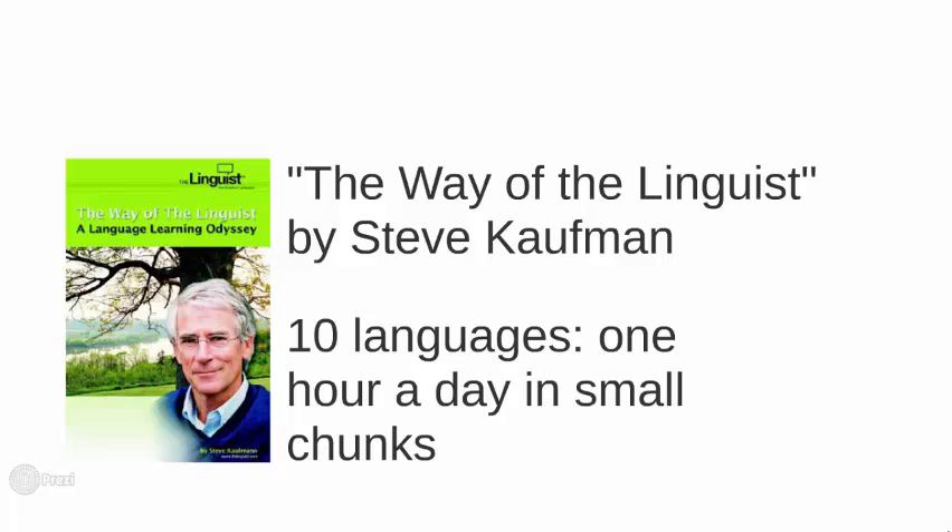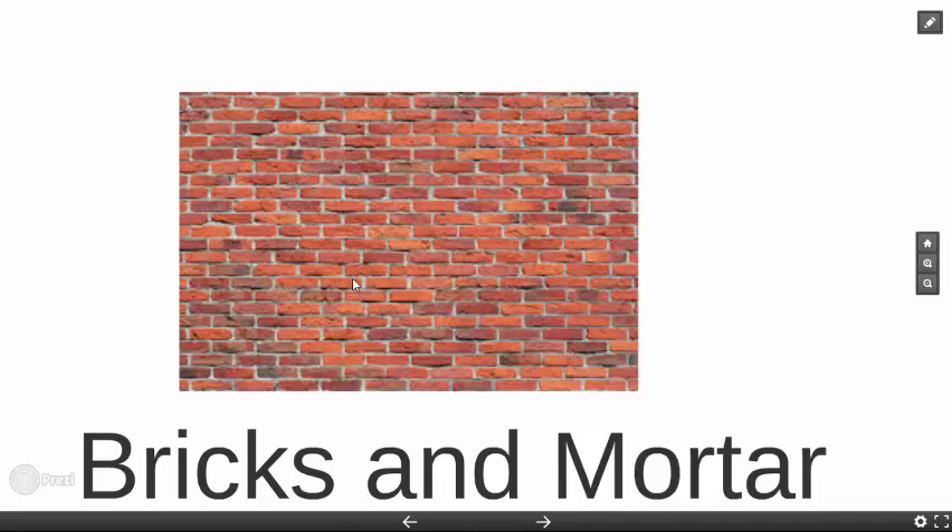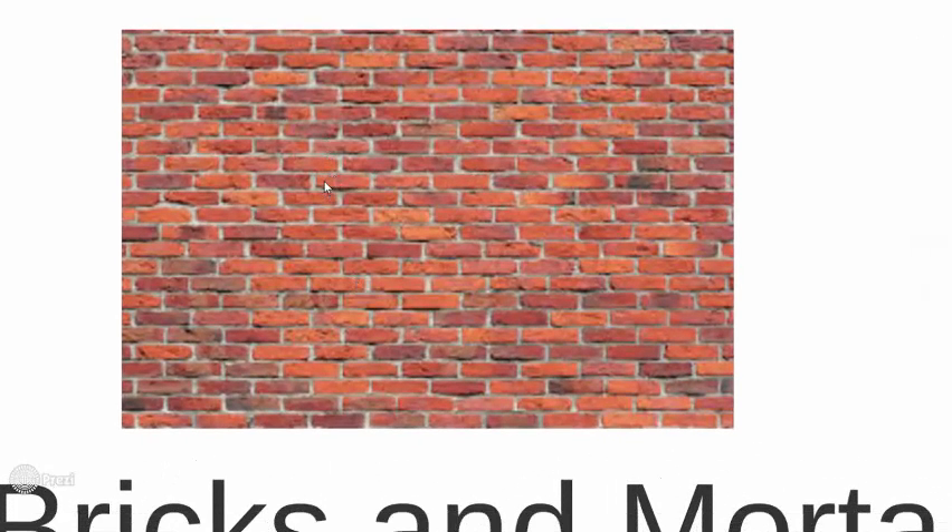I like the analogy for time of a brick wall. Most of us think of our days as the actual bricks. We see the bricks — they're most visible. We've got a brick for our morning routine, a brick for work, a brick for lunch. Another brick might be a meeting, a conference call, a trip. But if you look closer, between the bricks there's this white stuff. In English, this is called mortar. There's not as much mortar as there are bricks, but there is mortar — it adds up, and it's between every brick.